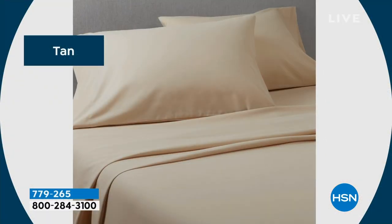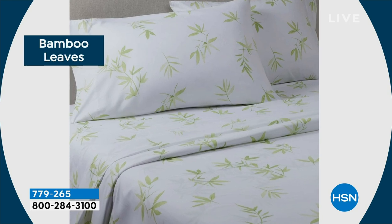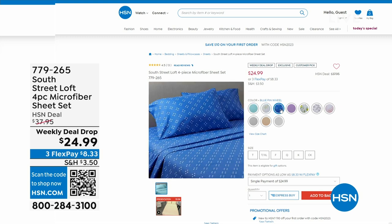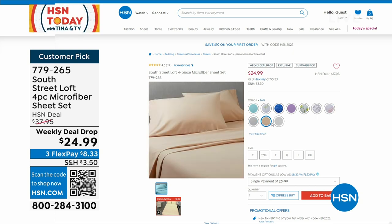Going from something comfortable to wear that looks great — how about comfortable to sleep in that also looks great? Let's refresh your room a little bit. This is our top-selling sheet set at HSN. It is microfiber fabrication, brushed on both sides for a super soft touch. You're getting a four-piece set — flat sheet, fitted sheet, and two pillowcases — for under $25. Look at those colors and patterns, exclusive here to HSN. It's on a weekly deal drop this week, available in Twin, Twin XL, Full, Queen, King, and California King.